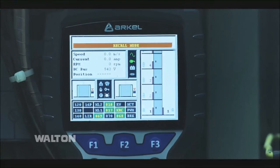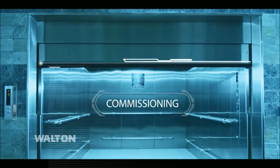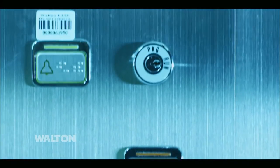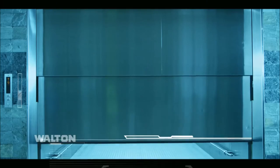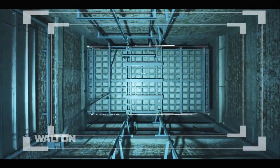450 kg to 4500 kg lifts are designed, fabricated, installed, and commissioned in the Walton factory, which are inspected by foreign experts and certified. We do not compromise with quality and safety. Walton is strongly committed to ensure your safe vertical journey.